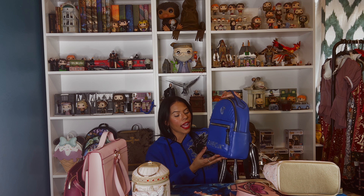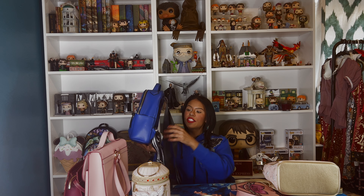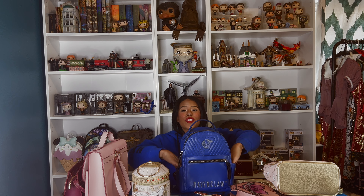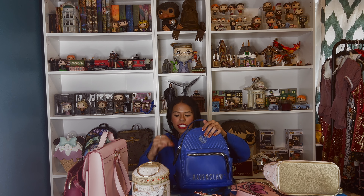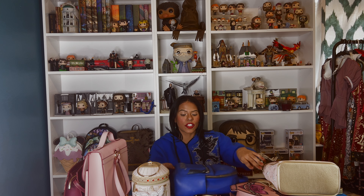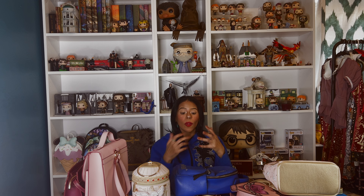This is the type of bag you can take anywhere and do everything with. I love it so much that once it's destroyed I'm going to buy another one — they have them for all the houses. It's comfortable, it's my top pick. In the pockets you can put a lot of things like a charger. It's just the perfect bag for me. I totally recommend getting this one from Danielle Nicole — it's very practical.